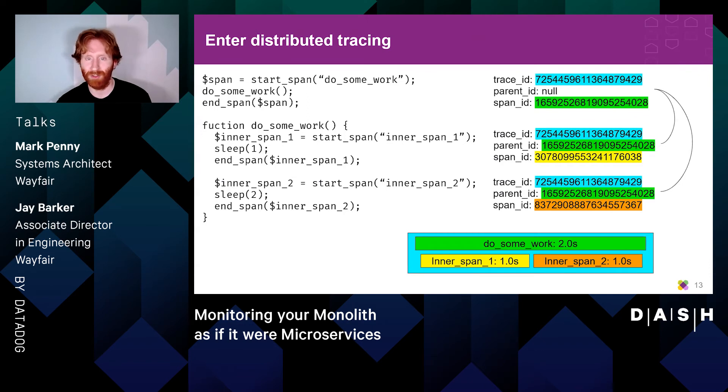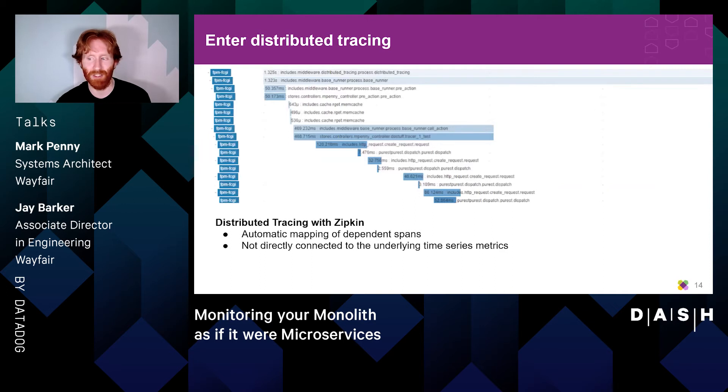This is where we bring in distributed tracing. If you've never heard of distributed tracing, here's a 30-second elevator pitch: it's a way of flagging how long a block of code took to run — this is called a span. Unlike a pure time series metric, it also includes metadata that allows you to build a parent-child relationship between spans. Each span knows its parent span and what trace it's part of, allowing you to assemble a trace graph that shows how long each block took relative to one another.